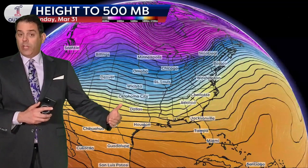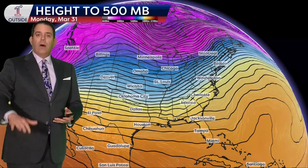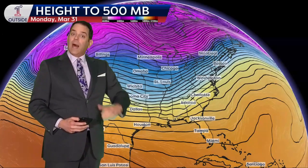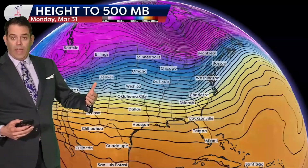We'll dive in with the 500 millibar pattern. What is 500 millibar heights? Basically, it's quite literally how high you have to go up in the atmosphere for the barometer to read 500 millibars, which is a lot lower pressure than here at the ground. It can show you basically average temperature through a large column of the atmosphere, with colder colors indicating lower heights or colder temperatures, and warmer colors indicating higher heights or warmer temperatures through a column of the atmosphere.